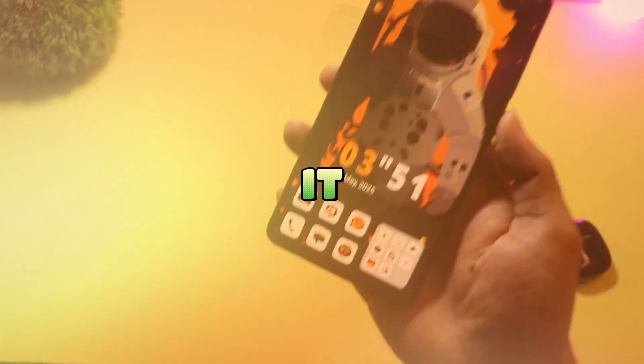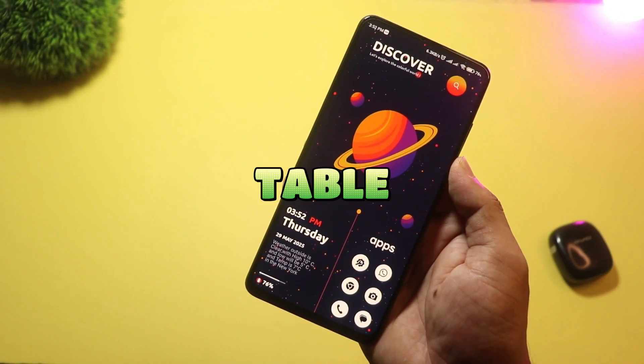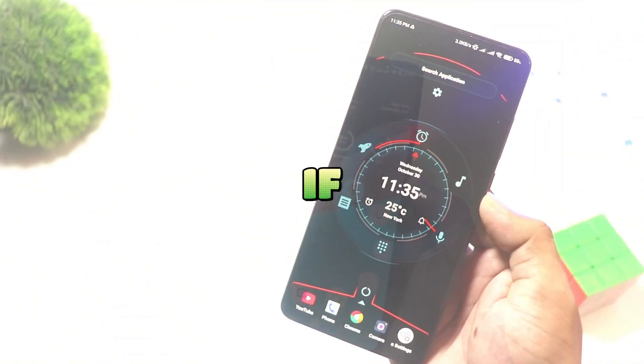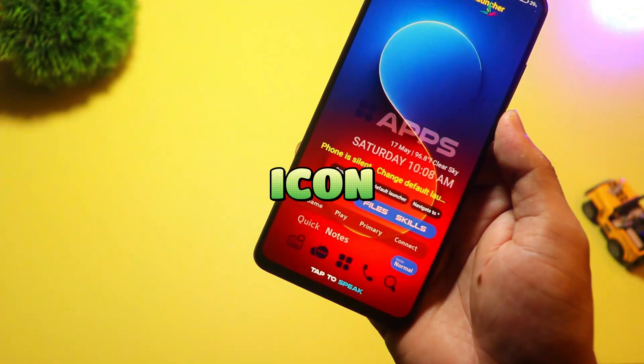And there you have it — some of the best Android launchers of 2025. Each one brings something fresh to the table, but which one caught your eye? Let us know in the comments. If you enjoyed this video, be sure to like, subscribe, and hit the bell icon for more awesome Android content. See you in the next one.